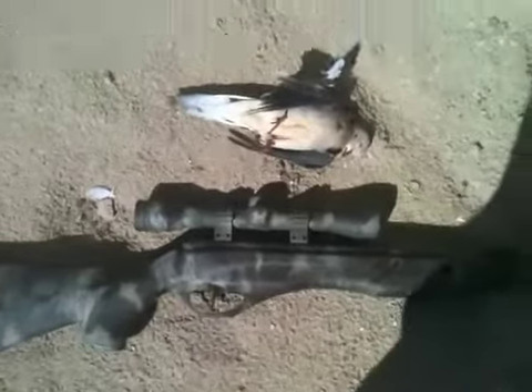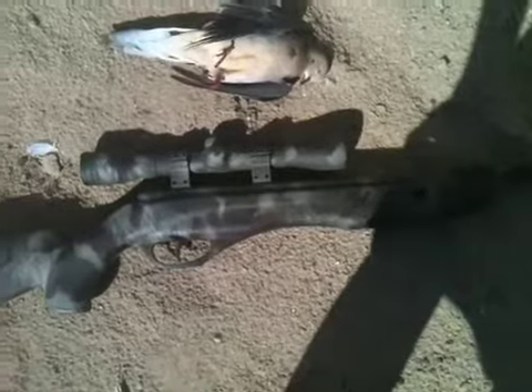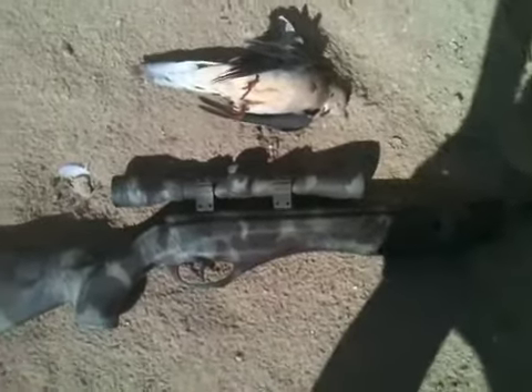This thing bled a lot. I hit it with my Crosman Phantom from about 30 feet using a Crosman Premier hollow point. I'll try to get some more videos up. Anyway, thanks for watching.